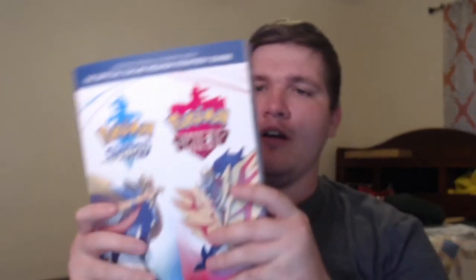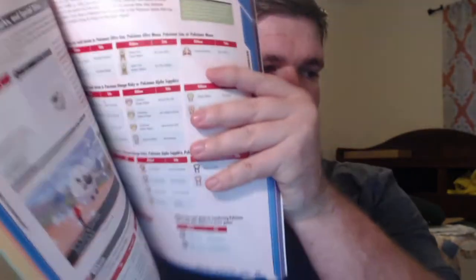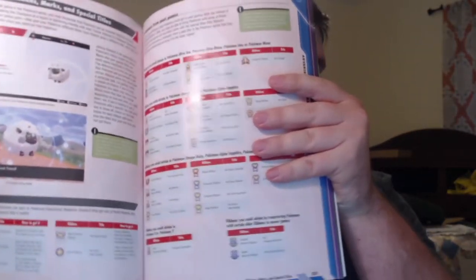Then we have the book itself — very, very well done, like most of the Pokémon books. Really nice pages. Actually, this page right here I'm going to be doing a video on all by itself — an entire video just on this one page. I can't believe I turned to the right page.